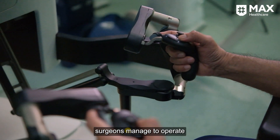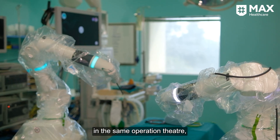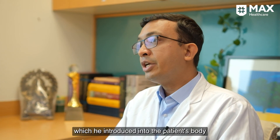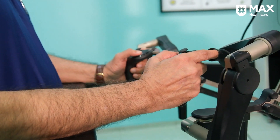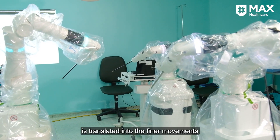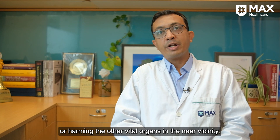In robotic surgery, surgeons operate while sitting on a surgeon's console which is a few meters away from the patient's cart in the same operating theater. Through that surgeon's console, he controls all the robotic instruments as well as the camera system introduced into the patient's body through minute incisions. Through pincer movements, whatever he does at the console is translated into finer movements of the surgical instruments inside the body, enabling removal of the tumor without damaging other vital organs in the vicinity.